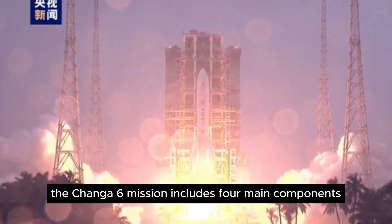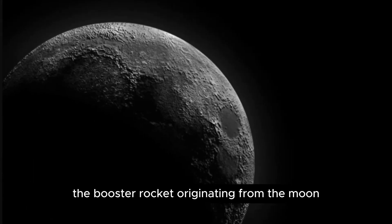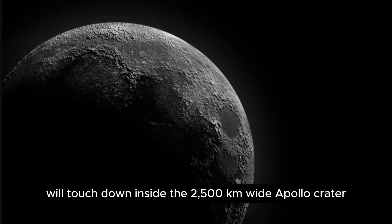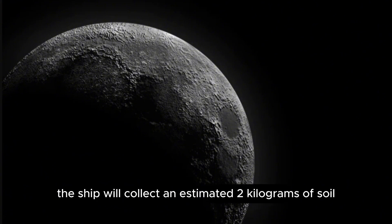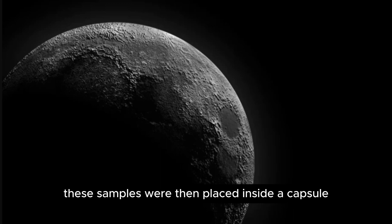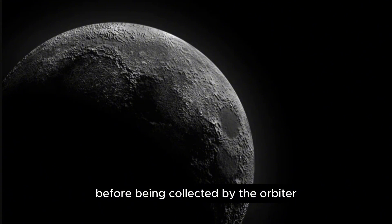The Chang'e 6 mission includes four main components: the orbiter, the lander, the booster rocket originating from the moon, and the module to bring samples back to Earth. If all goes according to plan, the lander carrying scientific equipment will touch down inside the 2,500 km wide Apollo crater at the moon's south pole. The ship will collect an estimated 2 kg of soil and rock, some of which will be drilled from a depth of up to 2 meters underground. These samples will then be placed inside a capsule, launched off the lunar surface, and collected by the orbiter.